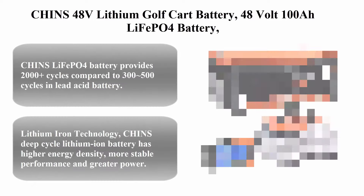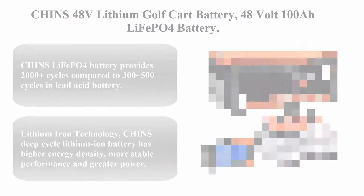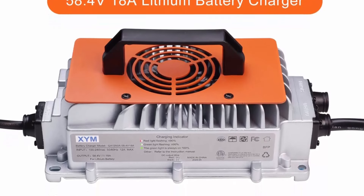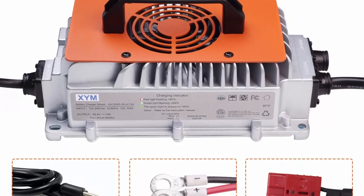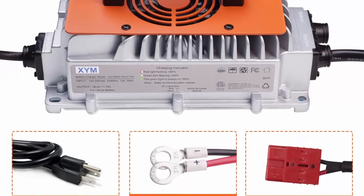Top 6: Chins 48V lithium golf cart battery — 48V 100Ah LiFePO4 battery. Built-in Bluetooth, peak current 500A. Includes a 48V 18A lithium battery charger. Perfect for golf carts, trolling motors, and marine.